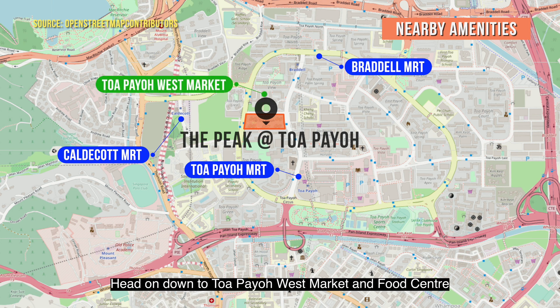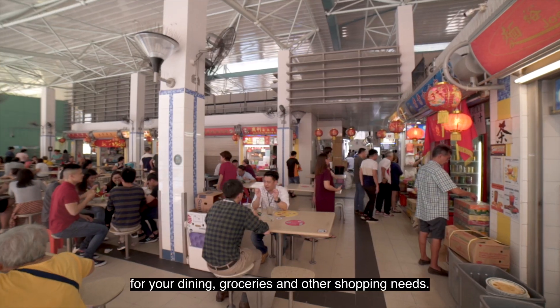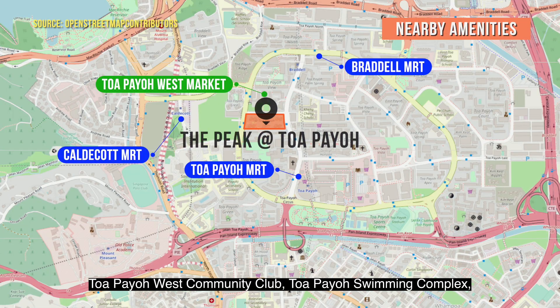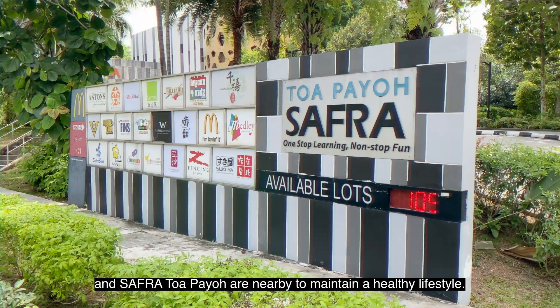Head on down to Toa Payoh West Market and Food Centre for your dining, groceries and other shopping needs. Toa Payoh West Community Club, Toa Payoh Swimming Complex and Safra Toa Payoh are nearby to help you maintain a healthy lifestyle.